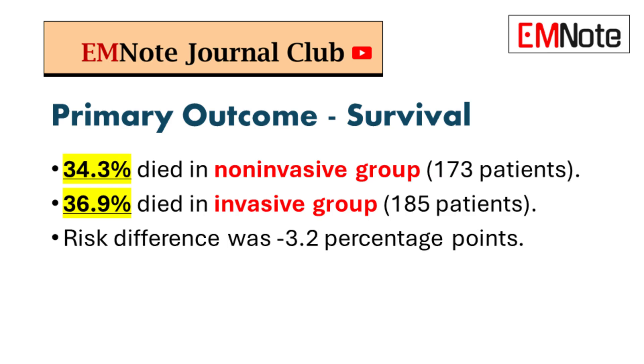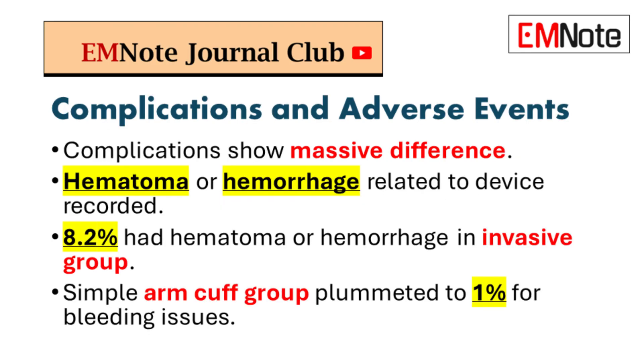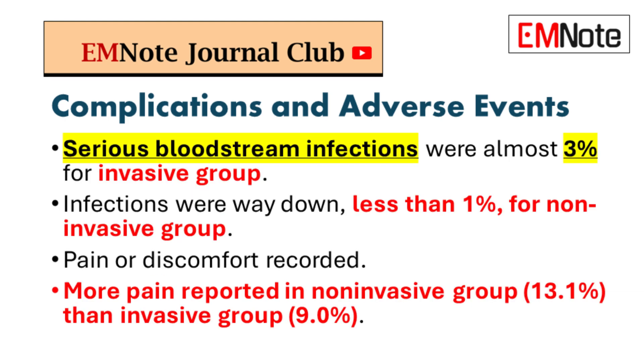Survival's the same, but what about complications? This is where it gets interesting. With the invasive catheter, you're looking at over 8% of patients with bleeding issues. With the simple arm cuff, that number plummets to just 1%. And serious bloodstream infections? Almost 3% for the invasive group — for the non-invasive group, again way down, less than 1%.